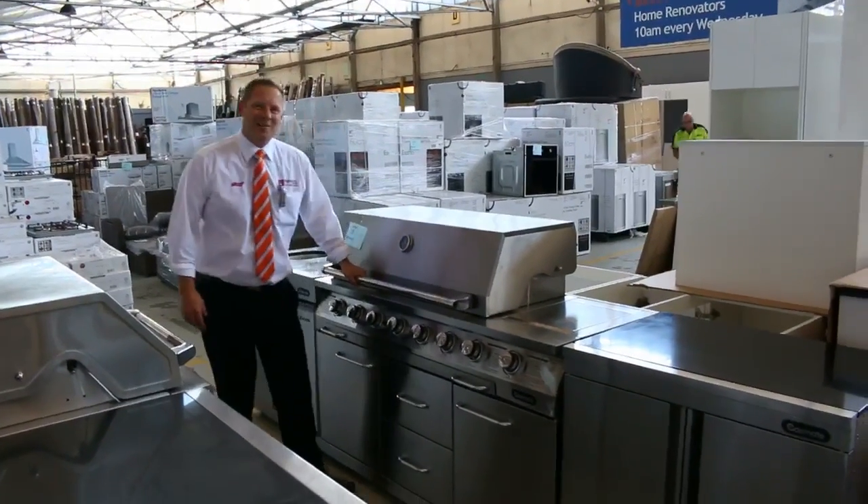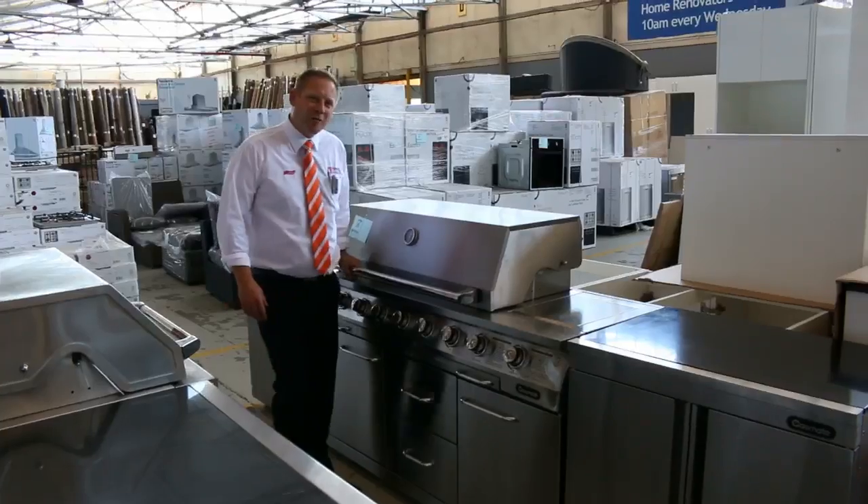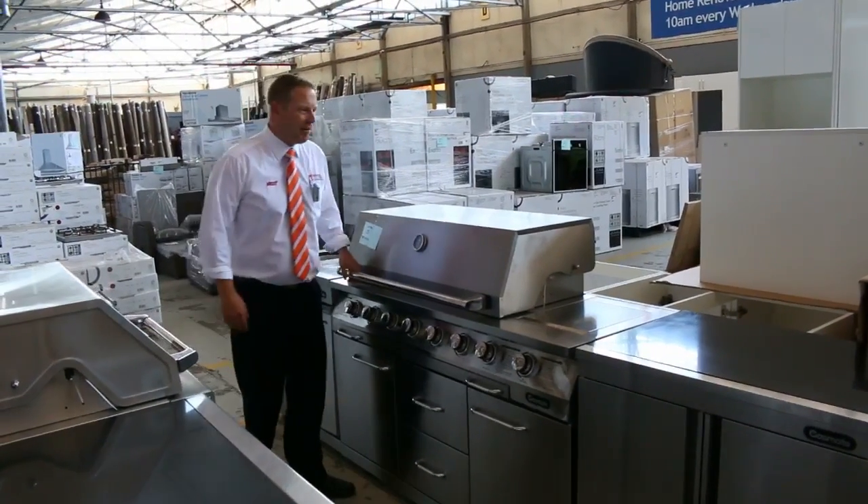Hi, I'm Liam from Fowles and welcome to the Home Renovators auction preview for Wednesday the 2nd of December 2015 at 10am.